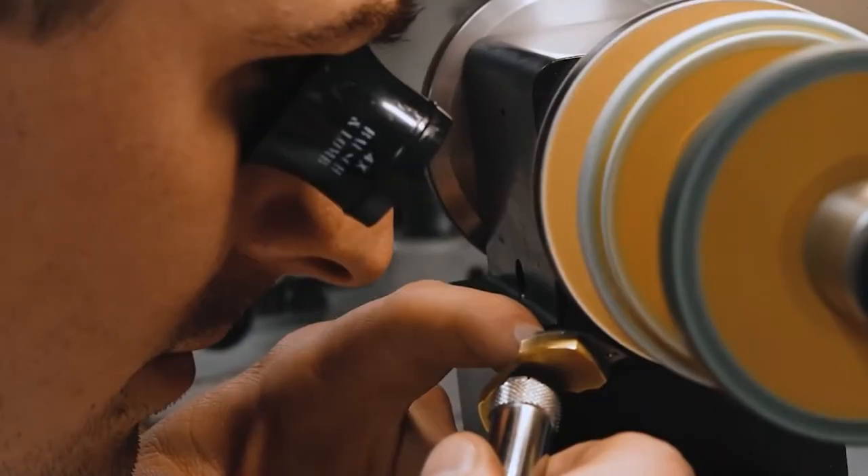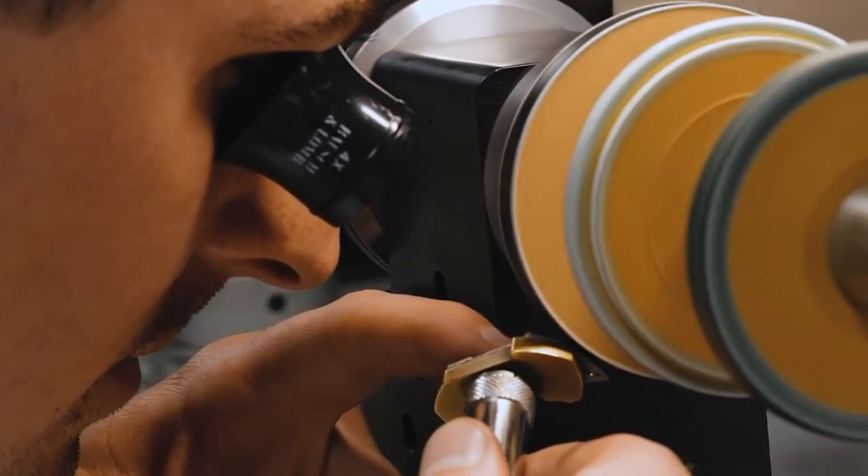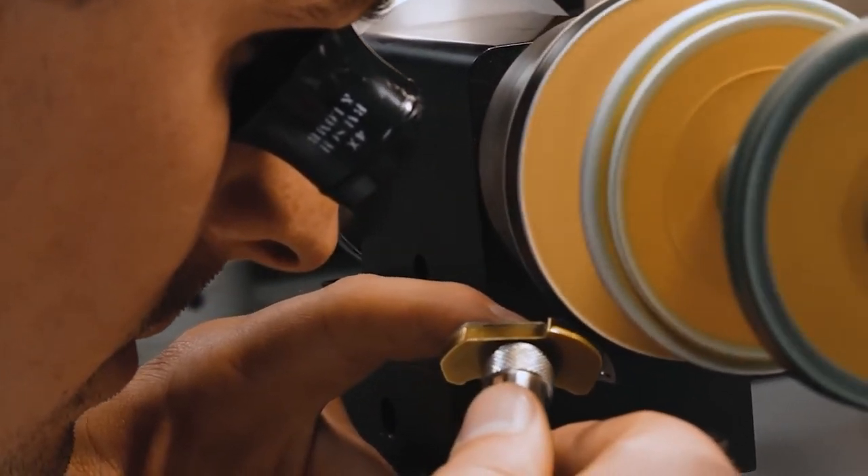Polished Ends. Polishing is done with a leather grinding wheel until the operator checks through a magnifying glass and confirms that the end is smooth and properly finished.